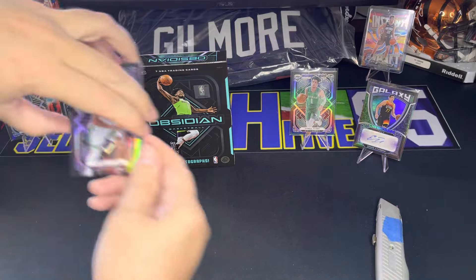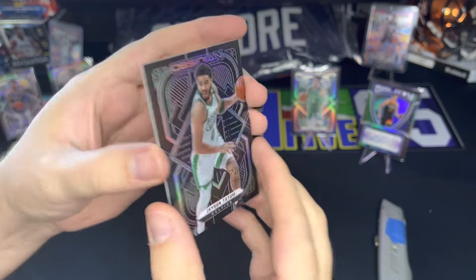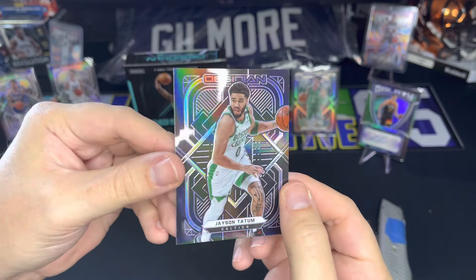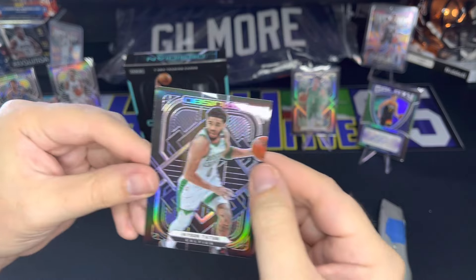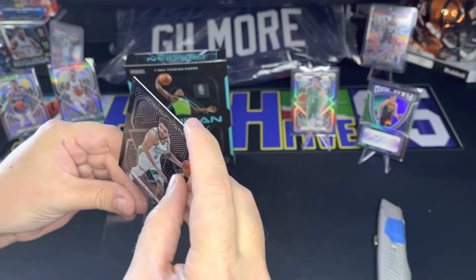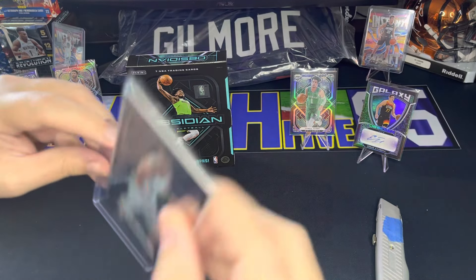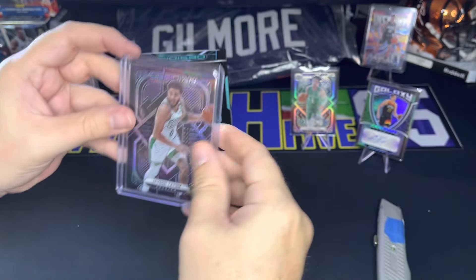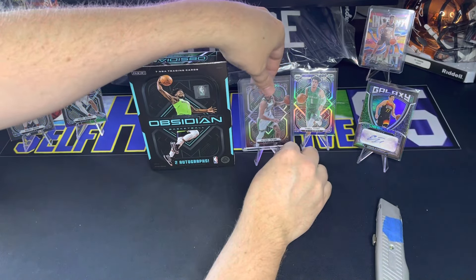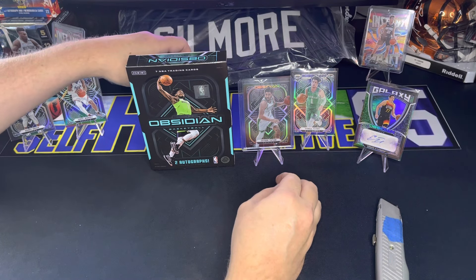I'm going to take from the bottom, and we got a Jason Tatum — nice, numbered 54 out of 99. Jason Tatum, nice card there, I'm happy with that. Got my first top loader here — we'll put Tatum right over here and get on to the next, which is going to be our auto.